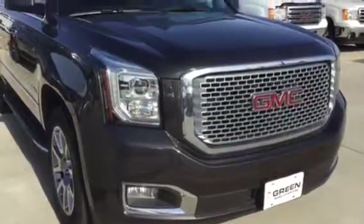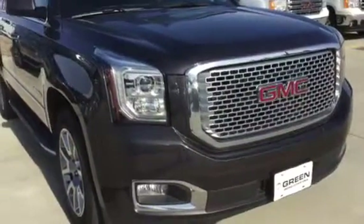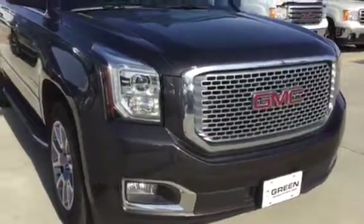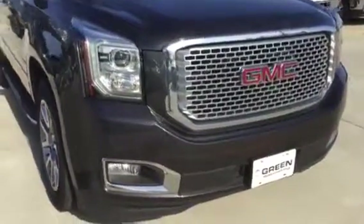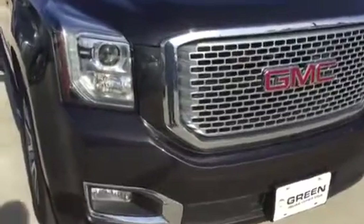We've got an outstanding value here on our 2016 Yukon in Iridium. Right now the Yukons running through the GM auction are selling more wholesale than what I have retail priced on this vehicle.